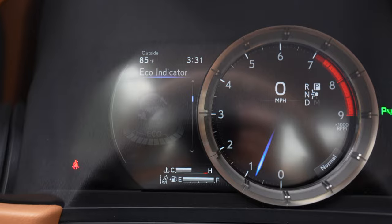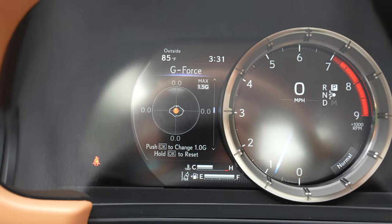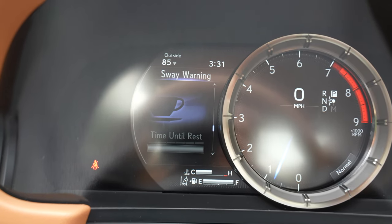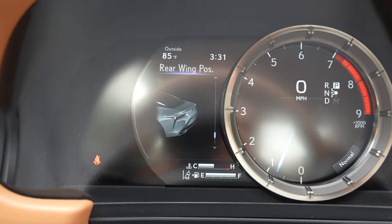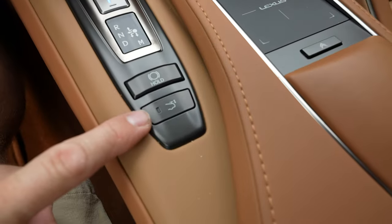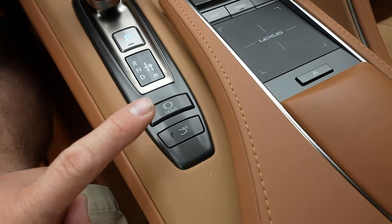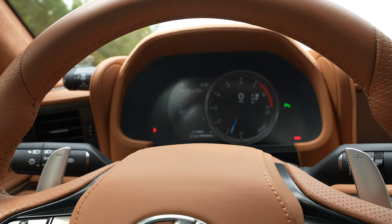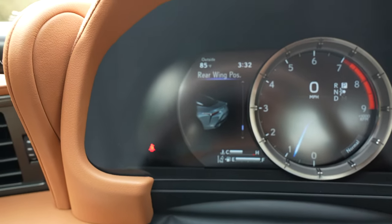You can see a whole bunch of stuff in the instrument cluster, including your tire information. It also shows the rear wing position — there's a button over here that can actually pop the rear spoiler up. Depending on if you're going down the highway at higher speeds, it can pop up automatically, and this map page shows an indicator of whether it's actually deployed.